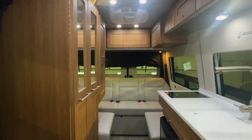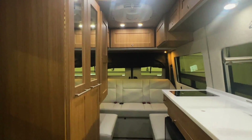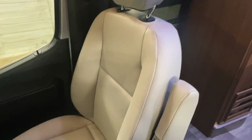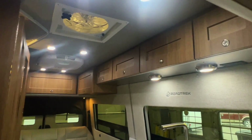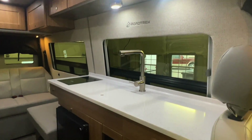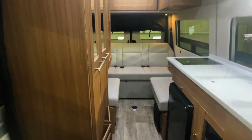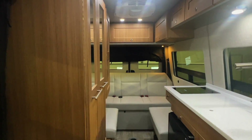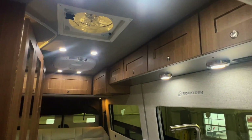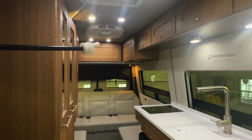Here we are inside this brand new 2023 Road Trek SS Agile. As usual I'm going to start in the front and work my way towards the rear to give you a good idea of the overall floor plan. Here at Coon Truck and RV we are proud to be a second generation family-owned and operated business. We're going to go through a full demo with you at the time of sale, answer any questions, and make sure you're fully comfortable with your new motorhome. We've got six foot three inches of headroom here in the main part of the coach.